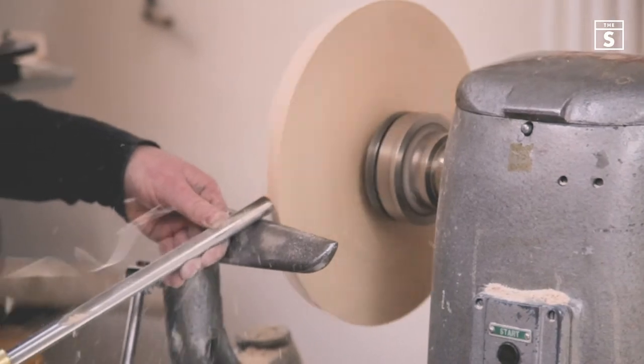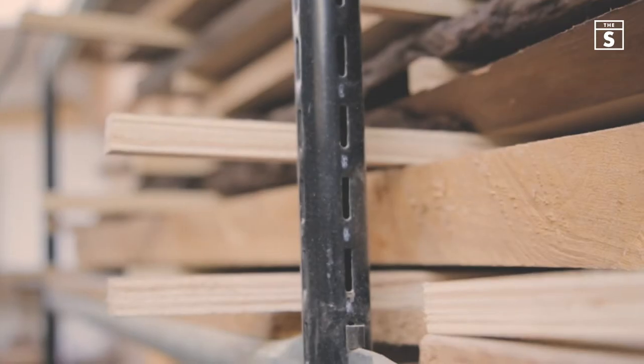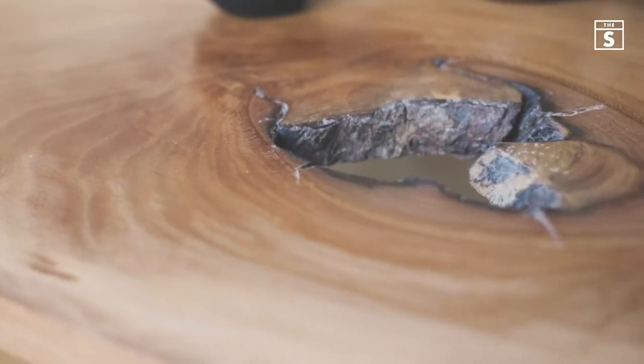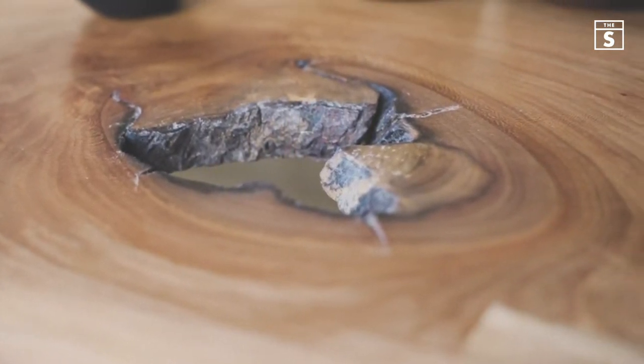A lot of the air dried slabs are local — we get some from Dartmoor but we also get a lot from Somerset, and the trees may come from as far away as Cornwall as well. We also use some kiln dried stuff. For the table, for instance, the top is made from English walnut which is air dried, but the legs are American black walnut which is kiln dried, and obviously that's commercial and comes from America.